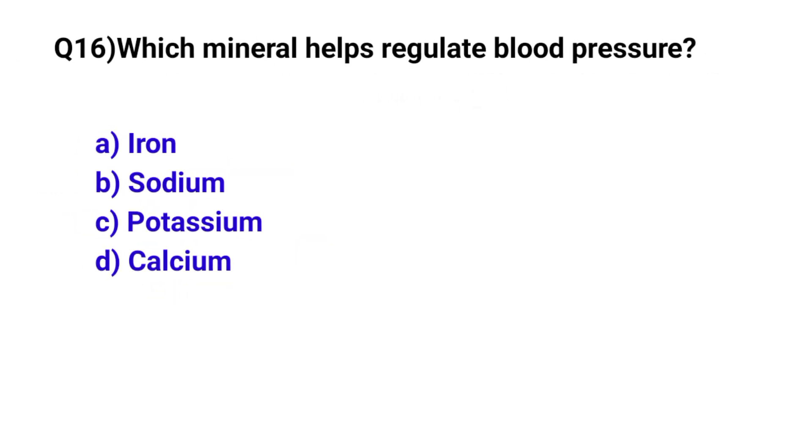Question number 16. Which mineral helps regulate blood pressure? The correct option is B and C: Sodium and Potassium.